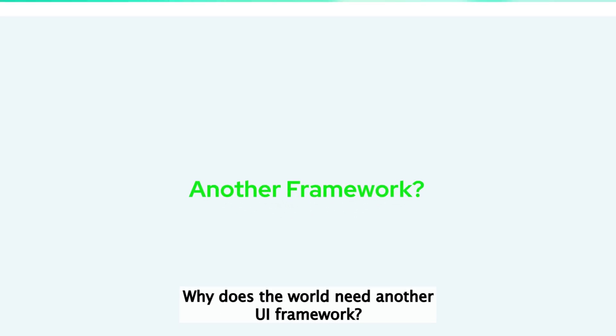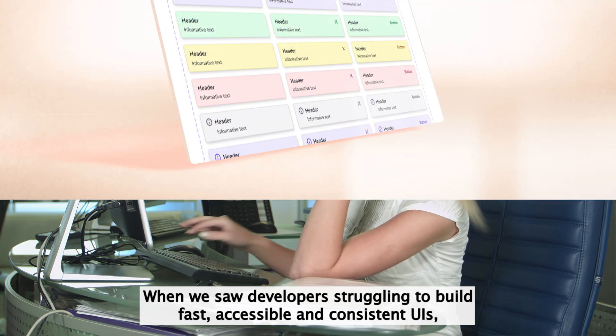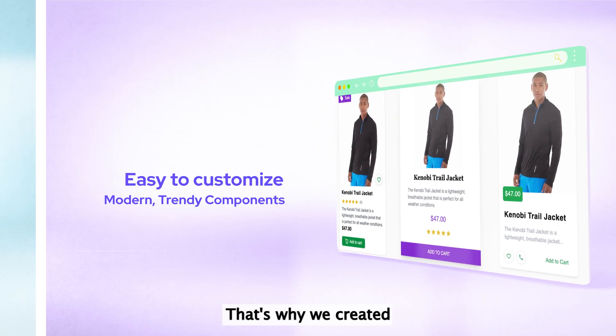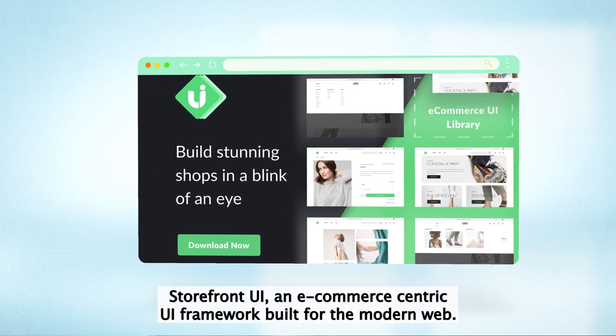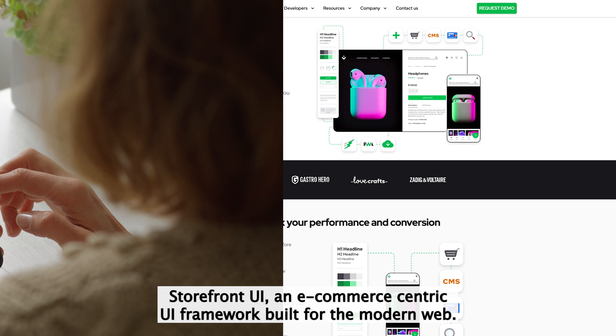Why does the world need another UI framework? Glad you asked. When we saw developers struggling to build fast, accessible, and consistent UIs, we wanted to help. That's why we created Storefront UI, an e-commerce-centric UI framework built for the modern web.